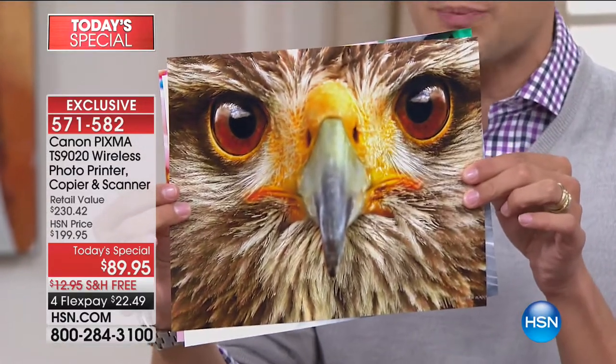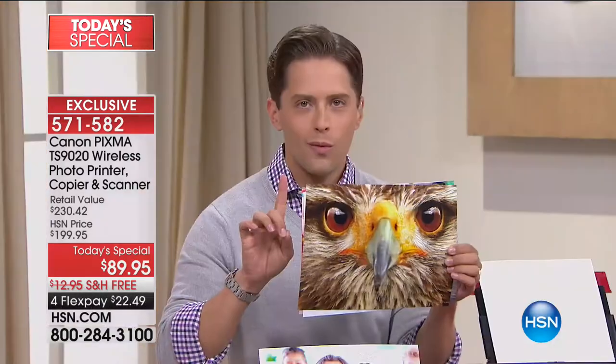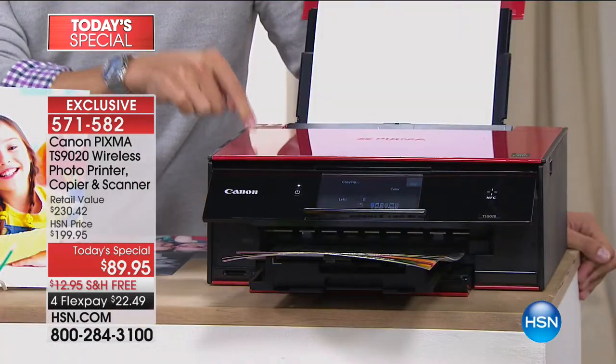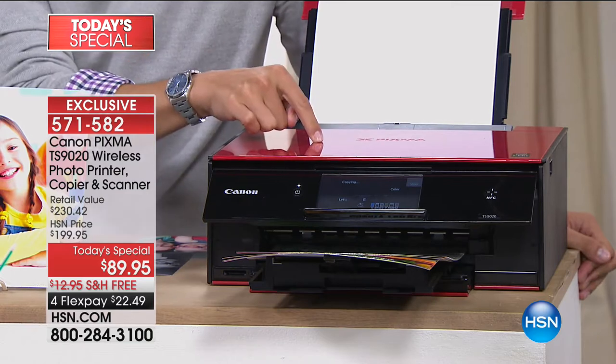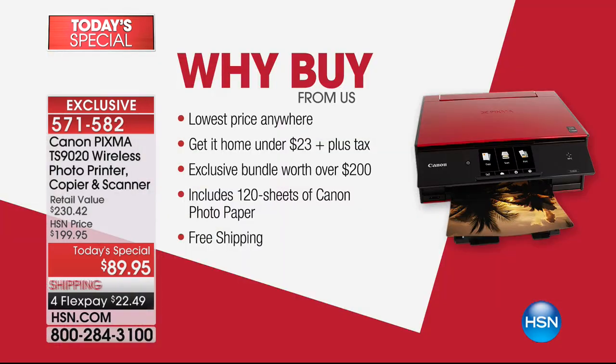The next closest printer is half that photo quality. Tonight, of all the printers in the industry, of all the brands out there, this is our first back-to-school event today's special. This is our last printer today's special of the year. Why this one? Because it's their newest, most exciting and most intuitive, and every single retailer in America is selling it for $129.95 — and all you get is the printer.